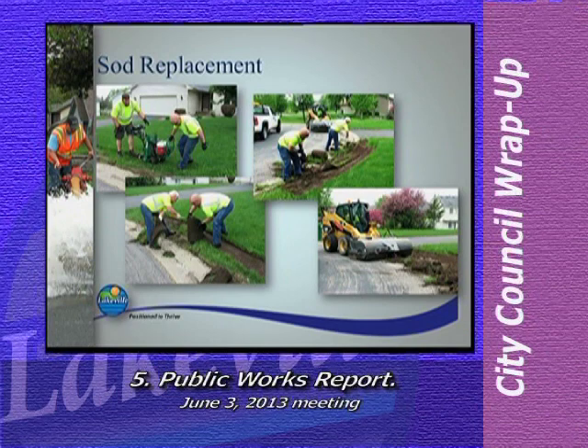Replacement dates vary depending on when sod farms are open and when sod is available. Before the sod is replaced, crews go out and prep the areas — removing the damaged sod, prepping the area to receive new sod, and cleaning up and disposing of the old sod. Crews are working throughout the city to prep these damaged areas and have already started laying new sod.